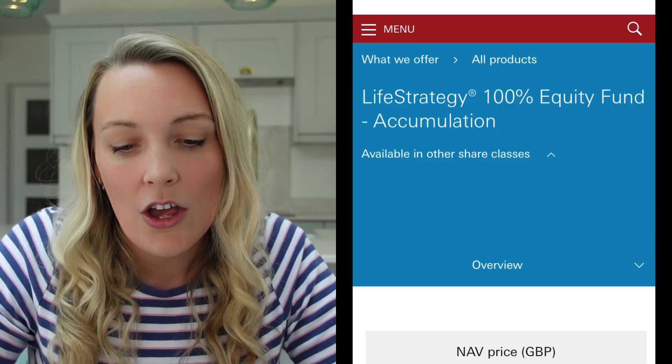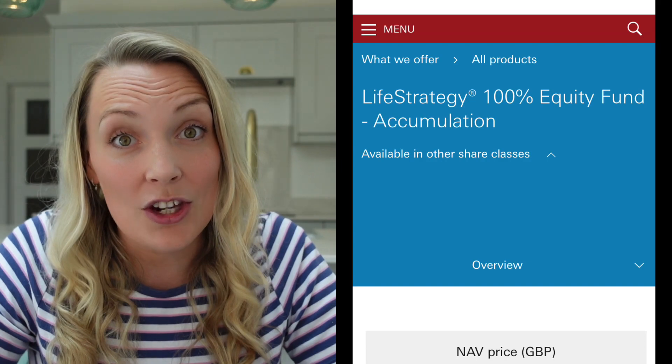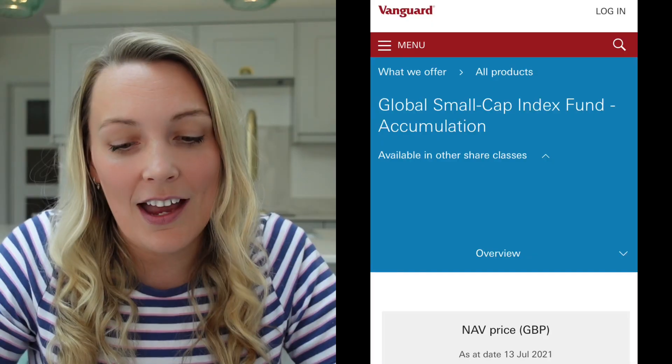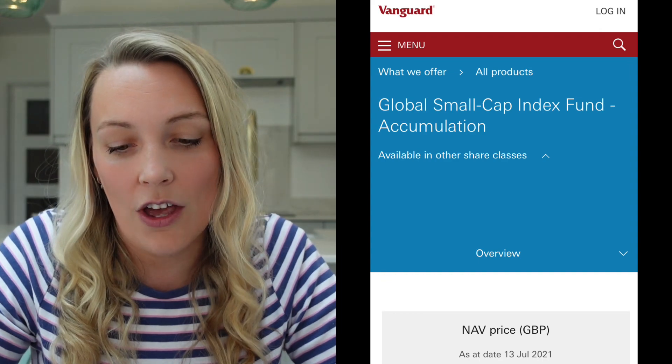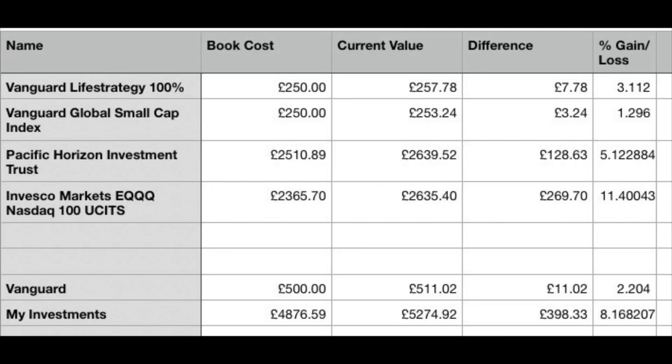I invested £250 into two Vanguard funds: the Vanguard LifeStrategy 100% and the Vanguard Global Small Cap Index — £250 into each. The current value of the Vanguard LifeStrategy 100% is £257.78, which is a gain of £7.78 — up 3.11%.